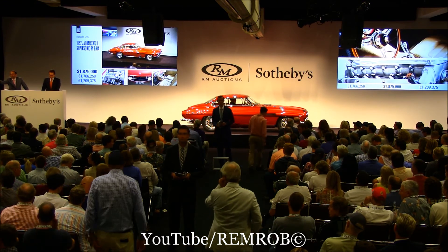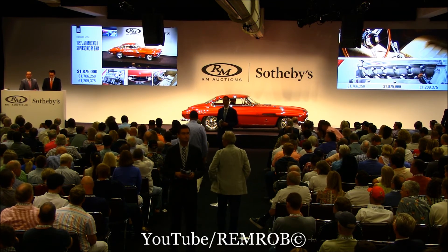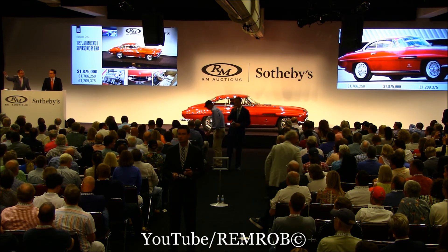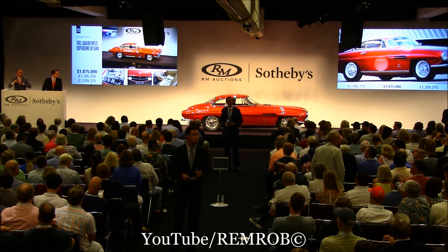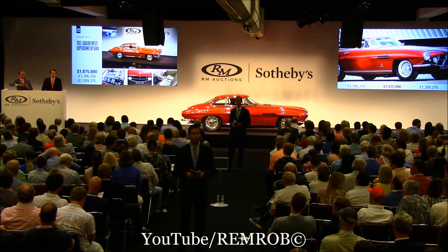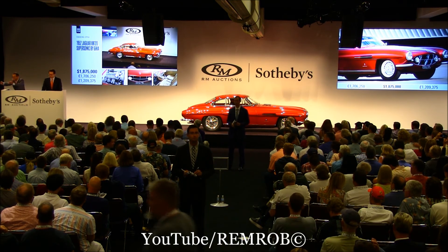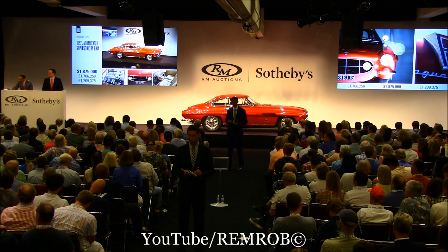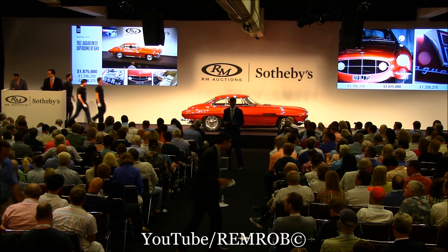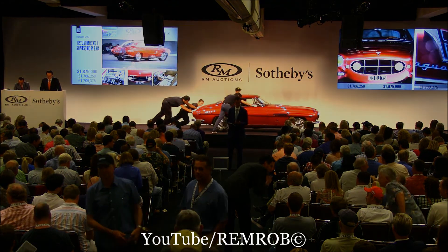Someone else? I'm selling — going for the first time at one million eight hundred and seventy-five thousand dollars. Going for the second time right here. Third and last time — fair warning at one million eight hundred and seventy-five thousand dollars. All done. All finished. Sold! Well done. Paddle 7146 — one million eight hundred and seventy-five thousand dollars.